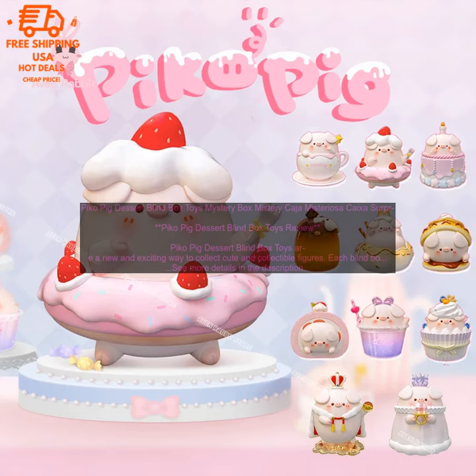If you're looking for a fun and unique way to add to your collection of anime figures, then Pico Pig Dessert Blind Box Toys are a great option. They're affordable, collectible, and they're sure to bring a smile to your face.